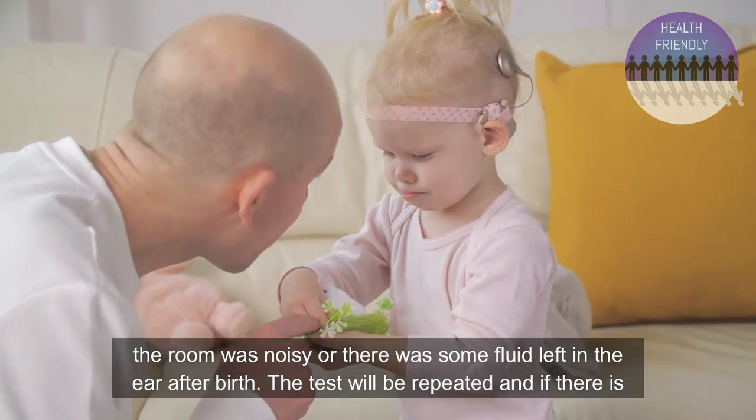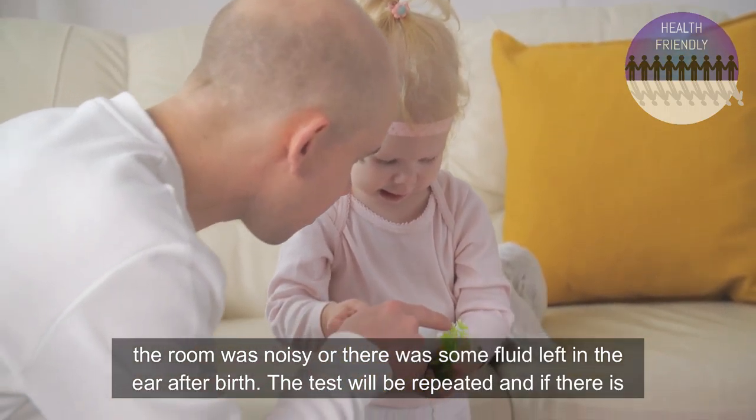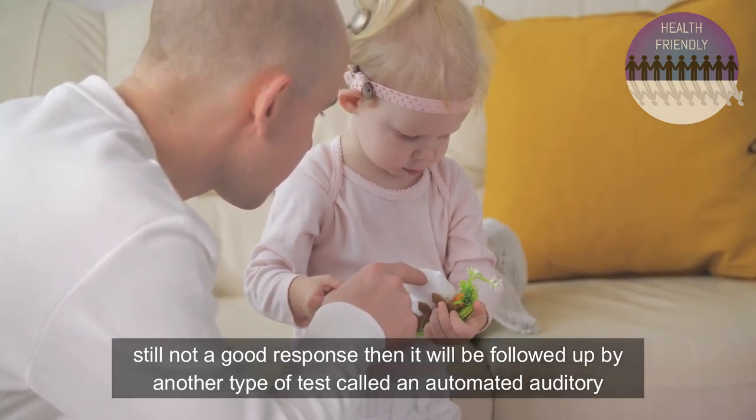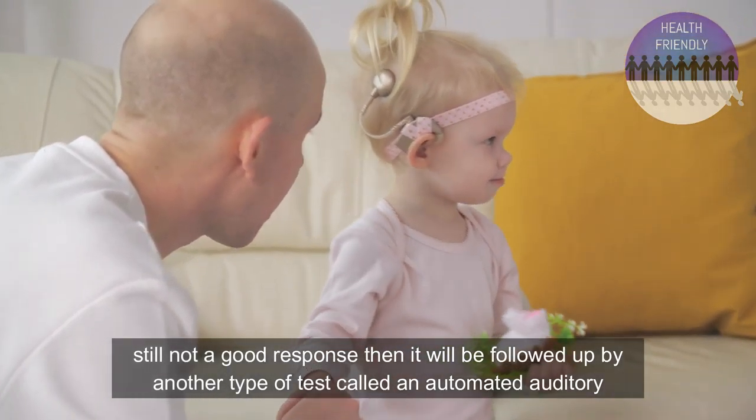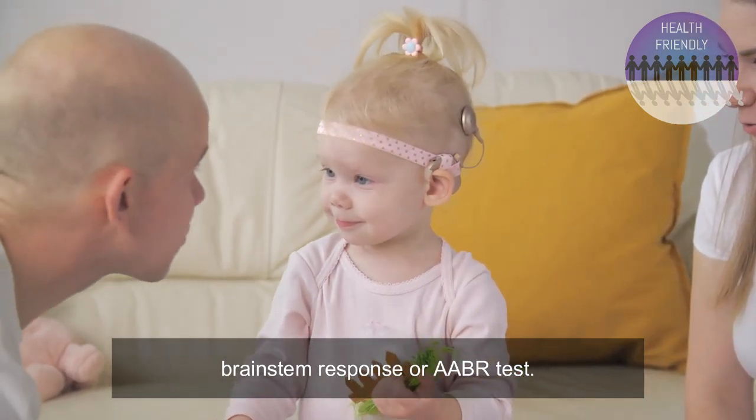The room may have been noisy, or there was some fluid left in the ear after birth. The test will be repeated, and if there is still not a good response then it will be followed up by another type of test called an automated auditory brainstem response, or AABR test.